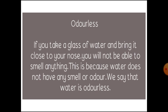Odorless. If you take a glass of water and bring it close to your nose, you will not be able to smell anything. This is because water does not have any smell or odor.